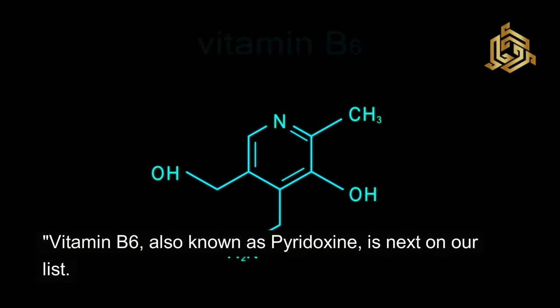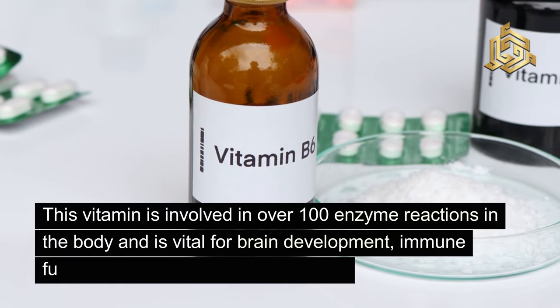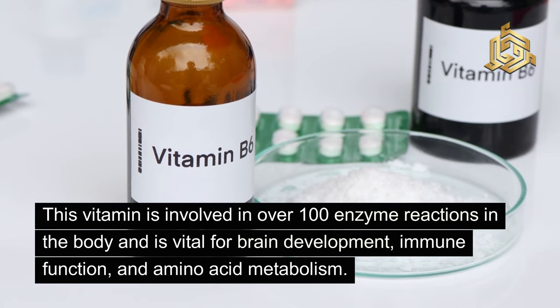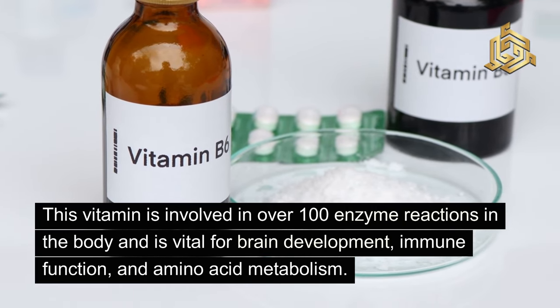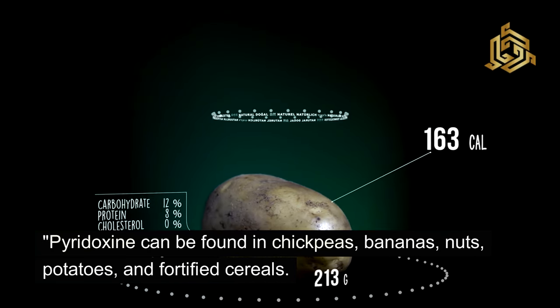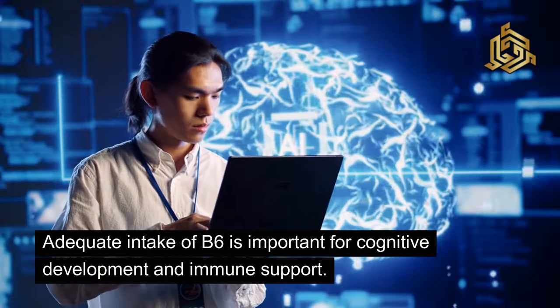Vitamin B6, also known as pyridoxine, is next on our list. This vitamin is involved in over 100 enzyme reactions in the body and is vital for brain development, immune function, and amino acid metabolism. Pyridoxine can be found in chickpeas, bananas, nuts, potatoes, and fortified cereals. Adequate intake of B6 is important for cognitive development and immune support.